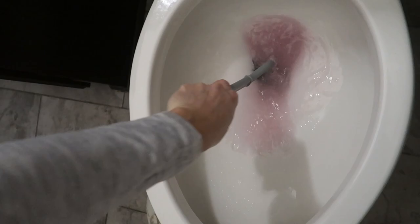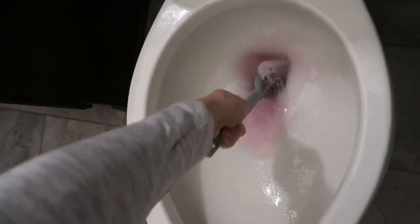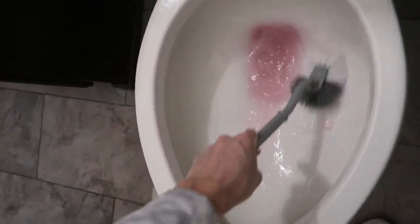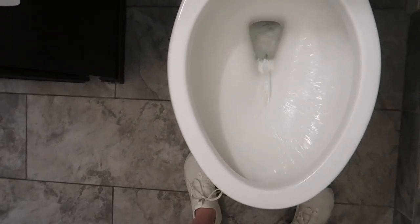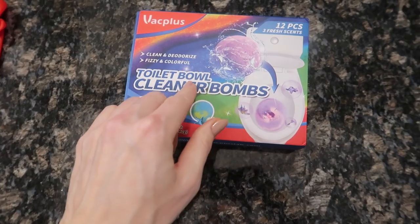It smells amazing — it's not too overpowering. And I just got excited because I got to pick what flavor I wanted to clean my toilet with. Keep out of reach of children. Go ahead and give it a good flush. Squeaky clean.